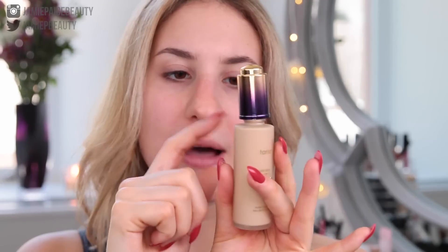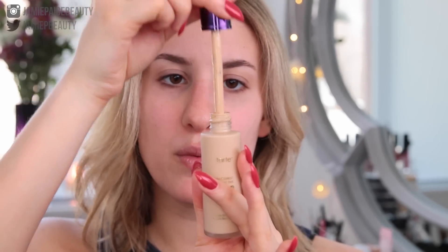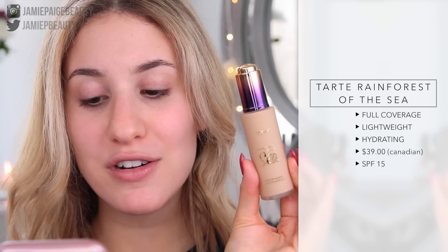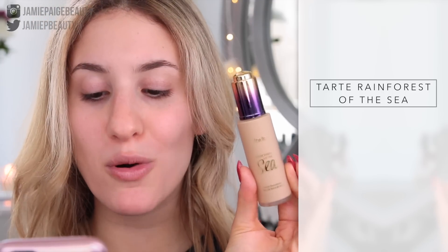We're going to start off with the basics. The Tarte Rainforest of the Sea Water Foundation retails for $39 Canadian. There is one ounce of product in this little glass bottle and it has a dropper. It's a full coverage fluid formula that features 20% water to quench dry skin as it covers and masks any redness, dark spots, and uneven skin tone while softening the look of pores and fine lines.